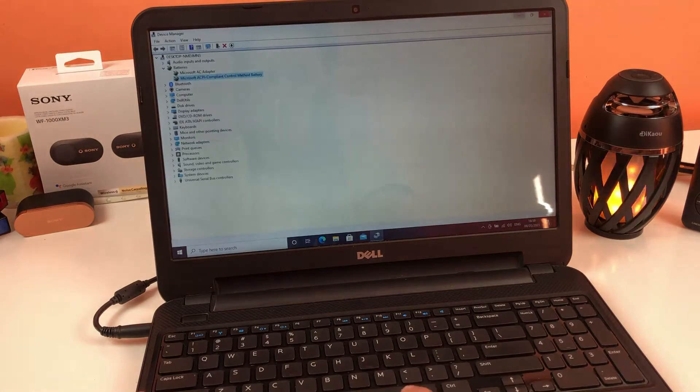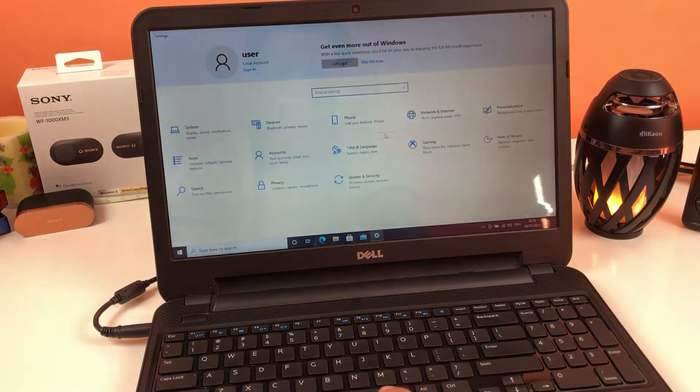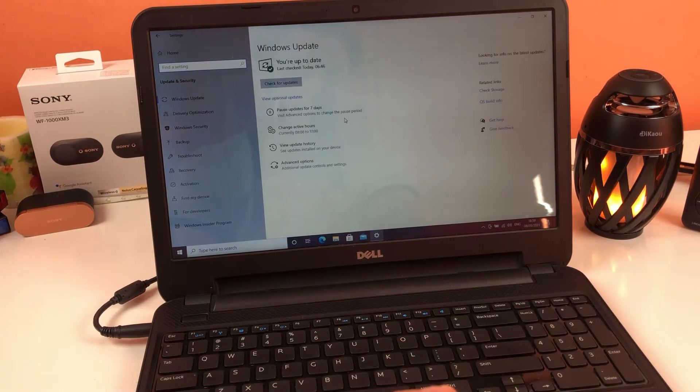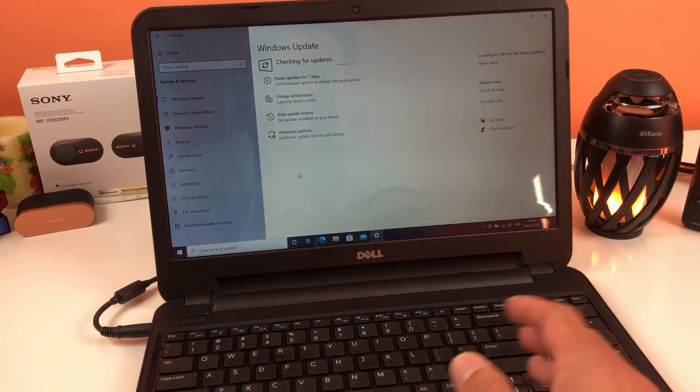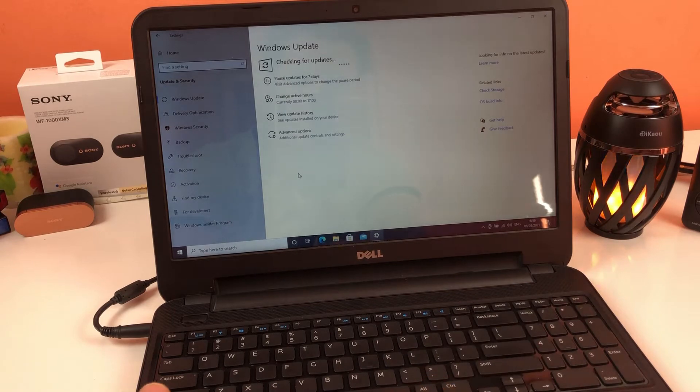Then move on to the next step: click the Windows icon, go to Settings, and look for any pending updates. This is very important — if you miss any of these steps you may not be able to fix your battery problem. Sometimes there are critical pending Windows updates that fix software issues as well as hardware problems.